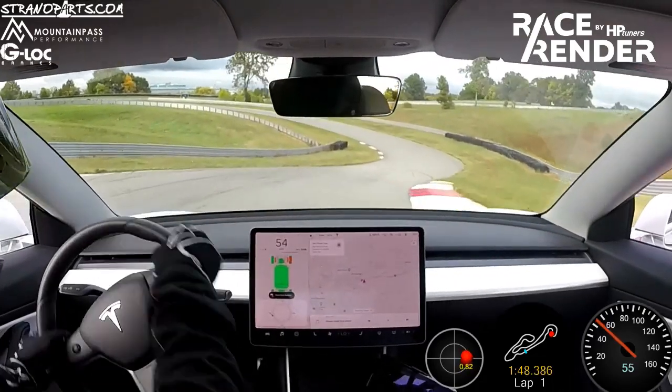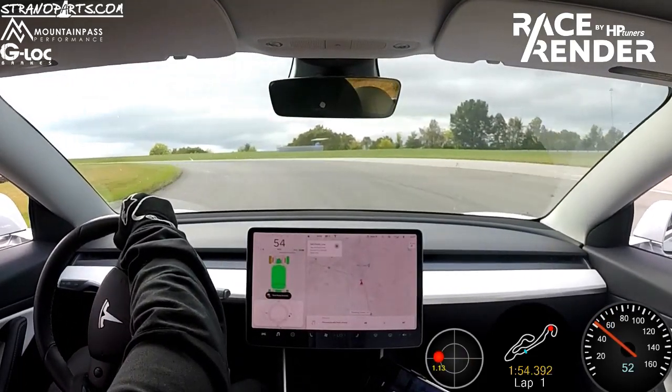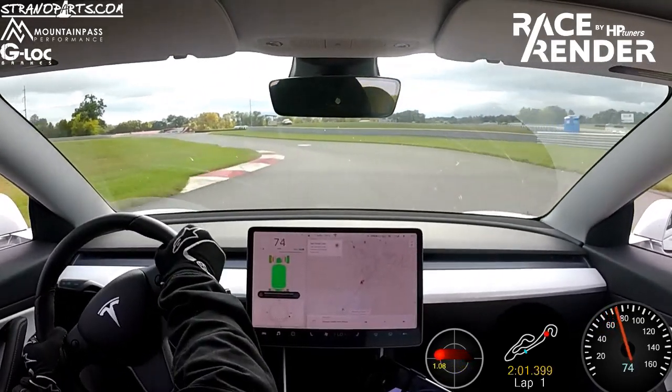And then a little bit of slide there into the Sinkhole. But then here, just closing up the lap — really just late apex, late apex, right over the blue. Another late apex here, and just powering around to the front straight. Wish I had even more power.